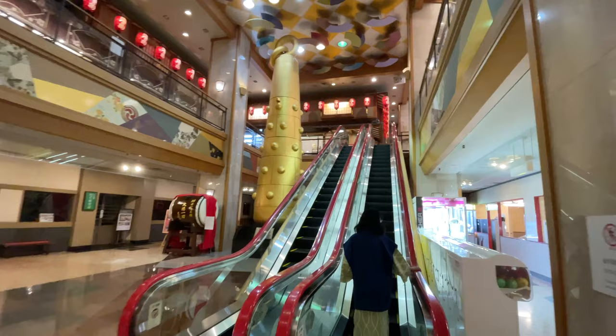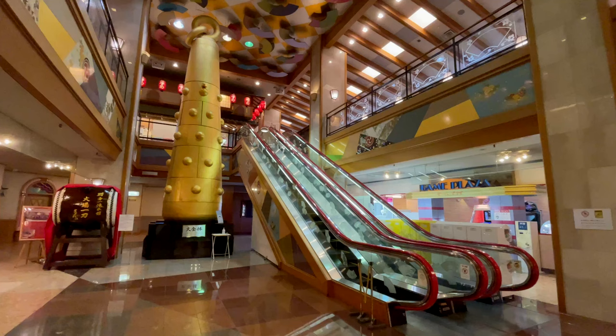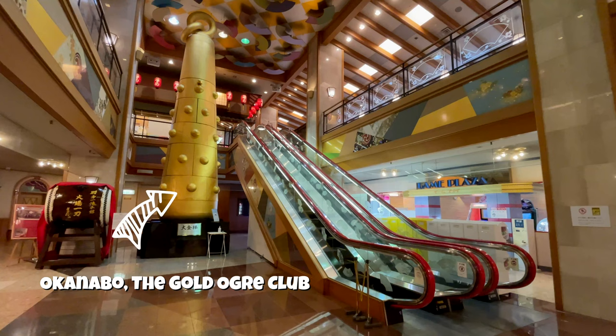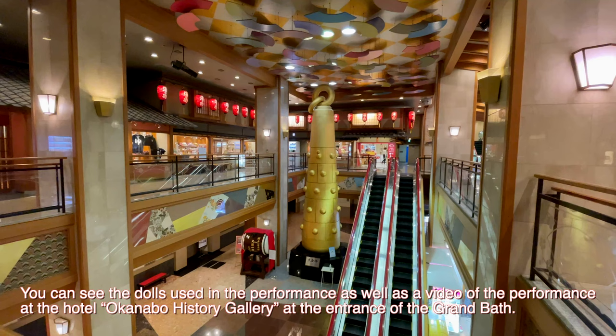On the way to the onsen area, we walked past the main building of the hotel. Standing at the main building is the iconic two-storey high mechanical Okanabo, the Devil's Club. It is nine meters tall and it used to perform for hotel guests.